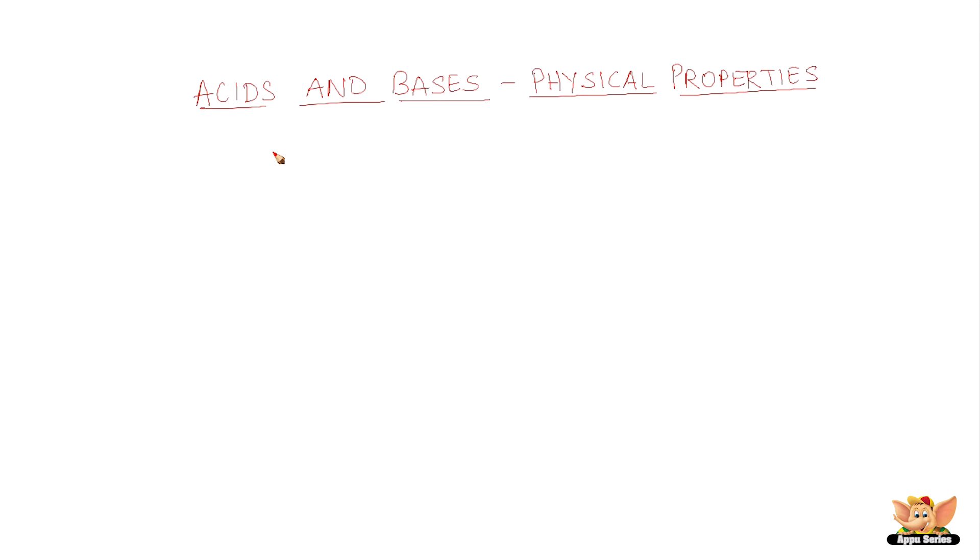Physical properties of acids and bases. In this video, we are going to learn about acids and bases. We come across many acidic substances in our daily life. Citric acid found in lemon juice, acetic acid found in vinegar, and lactic acid found in buttermilk are some examples of acids.